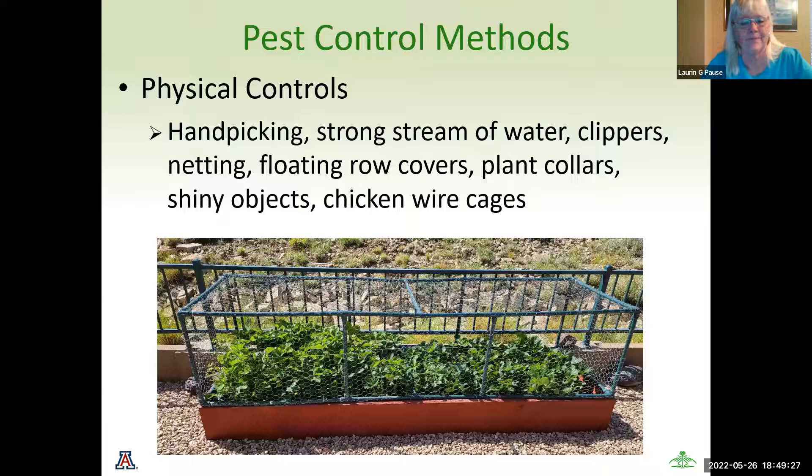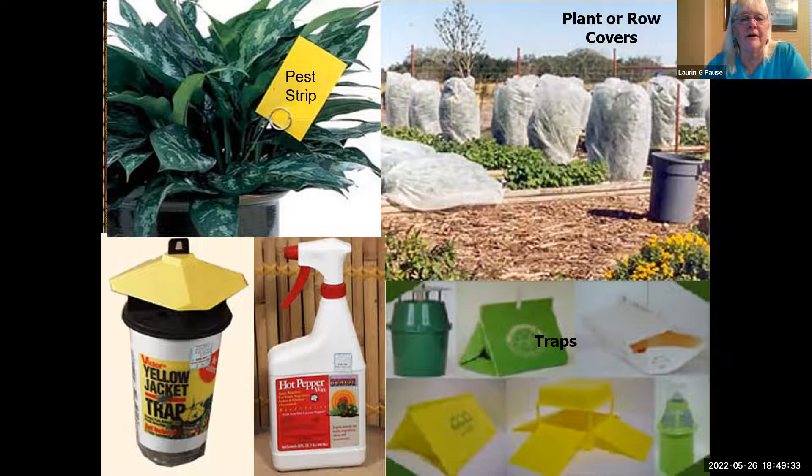A few other physical control examples: pest strips that go into plant areas for white fly, traps, and hot pepper — a lot of people swear by a homemade concoction of hot pepper sauce sprayed on plants. It's not damaging to the plants but certainly deters pests and animals from eating your leaves. There are also plant covers — a simple lightweight frost cloth that allows UV light through — which will protect especially from grasshoppers and bugs that are frequently moving from one plant to another.